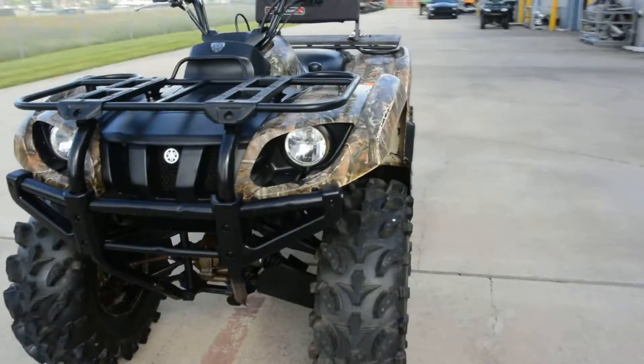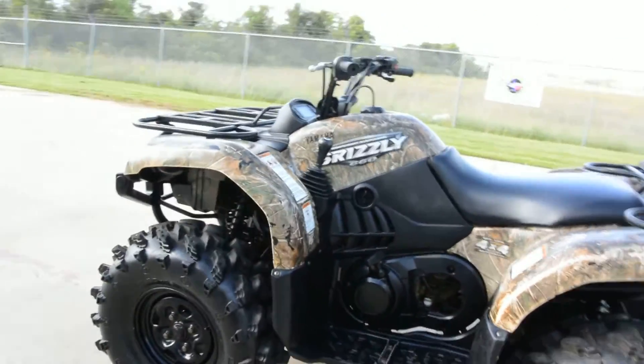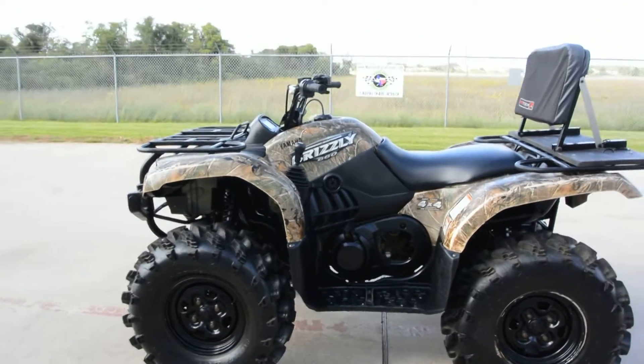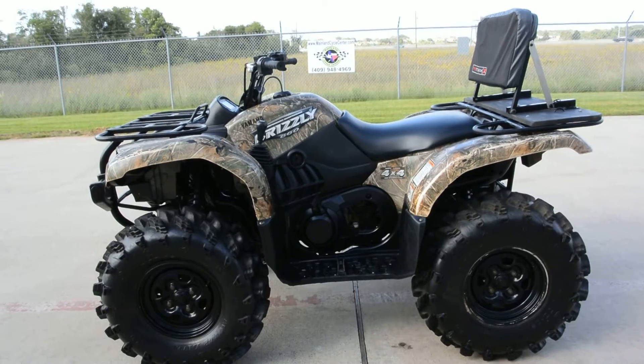Of course, we'll price it accordingly based on the cosmetic wear on it. But that's a look at this 2008 Yamaha Grizzly 660 in camo.